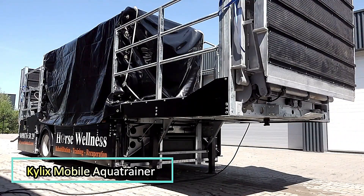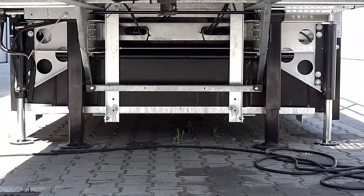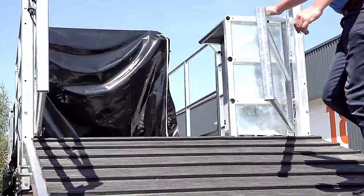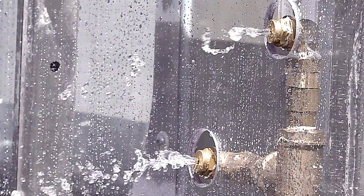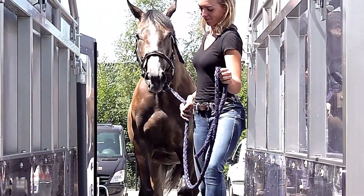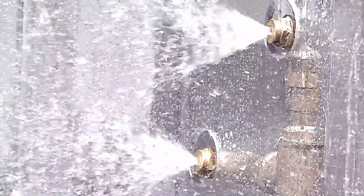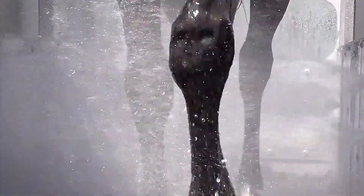The Kylix Mobile Aqua Trainer is an advanced aquatic treadmill designed to aid in the rehabilitation and conditioning of horses. This innovative system utilizes water resistance to strengthen muscles while reducing strain on joints, making it an effective and gentle training solution. Training in water provides a calming experience for horses, promoting relaxation while enhancing their fitness levels.